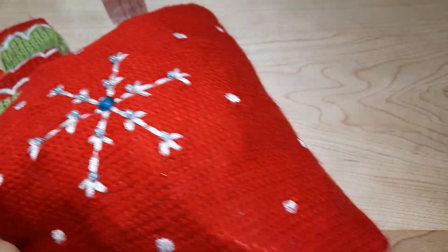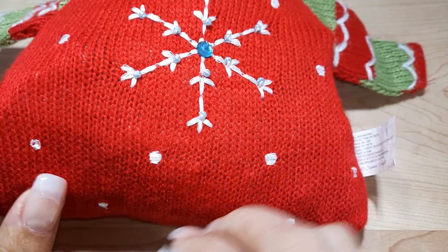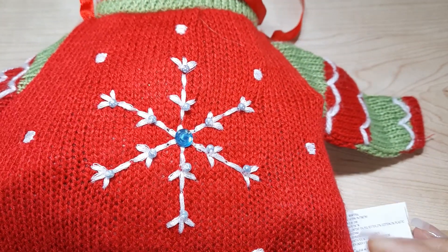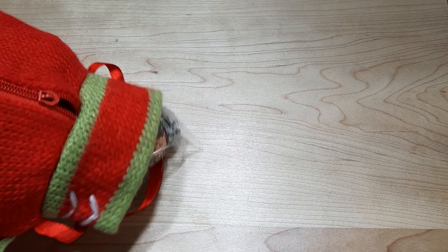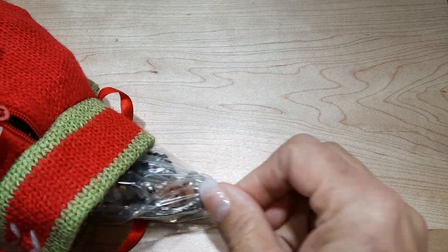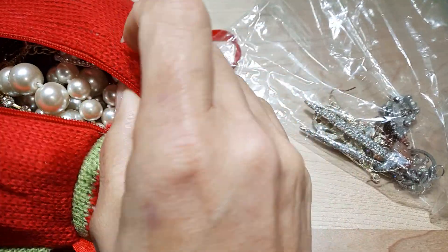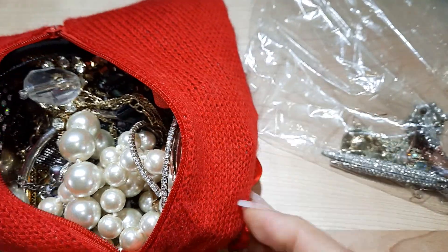And for those of you who've come for the jewelry, let's open this really cute Christmas sweater bag. It is chalked right full. Let's pull this out — there, we can see inside.